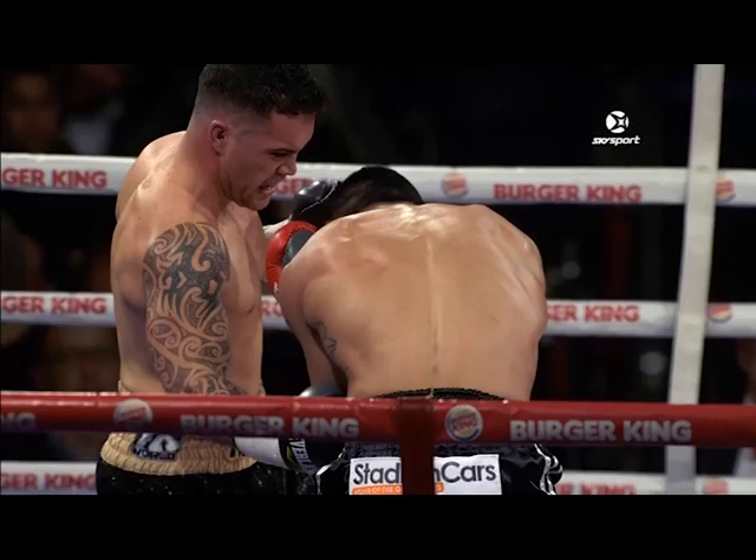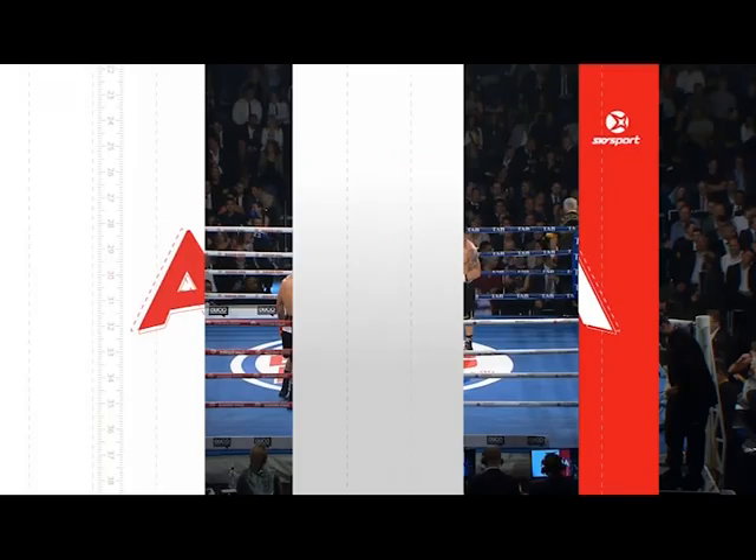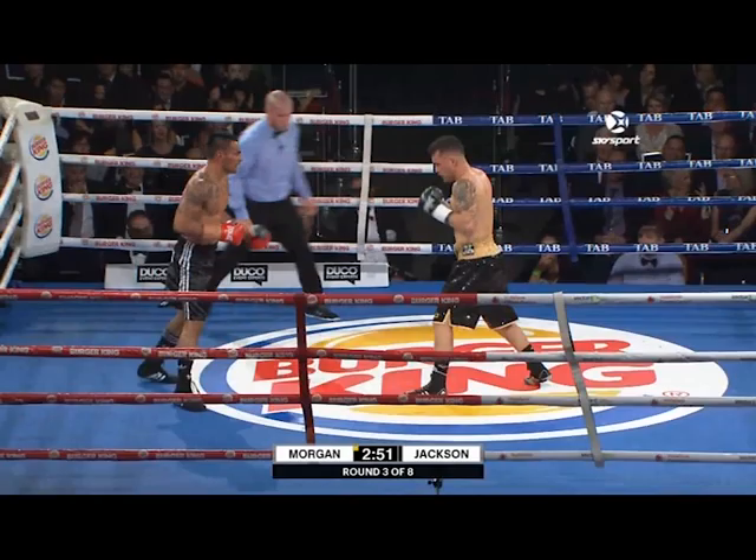There are those body shots with the right hand from Morgan, and that nice crisp combination from Gunnar Jackson. He finished the round well. Brilliant work with slow motion from our cameraman — producer and director Ricky Van Steeden, great job. I work with television networks all over the world and there's nothing better than you guys at Sky. Here we go — round number three.